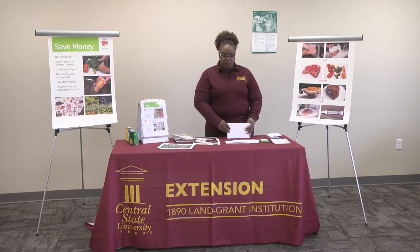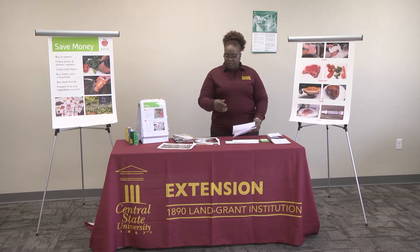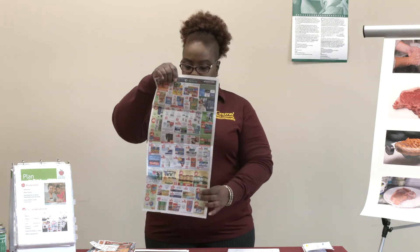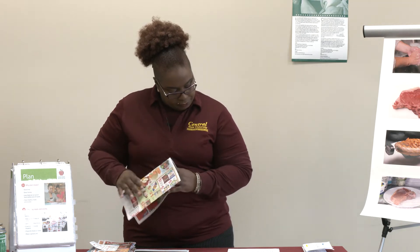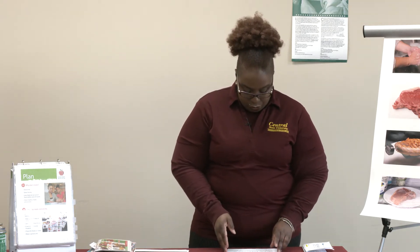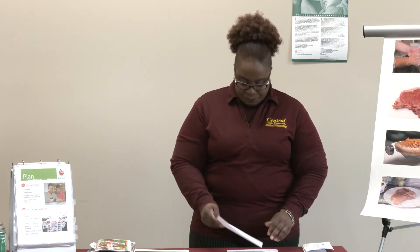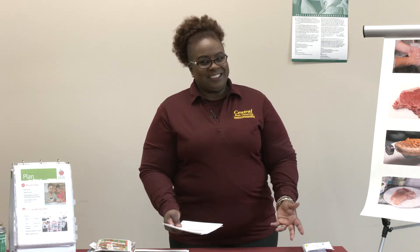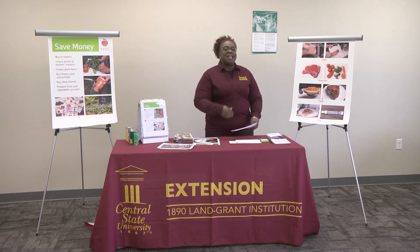Now let's talk about grocery flyers and coupons. Most grocery stores have weekly sale flyers, and you can use these flyers along with your grocery list to find things you need that are on sale. The flyers will show you not only items you already know you need that are on sale, but also things you may not have thought of that are on sale. Remember to buy only the amounts of food that you will need and know you will use.